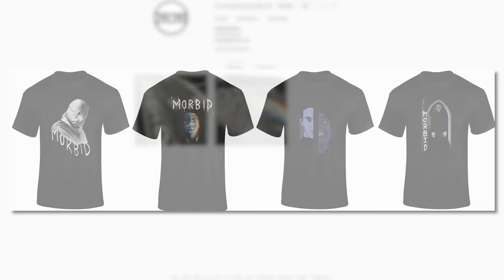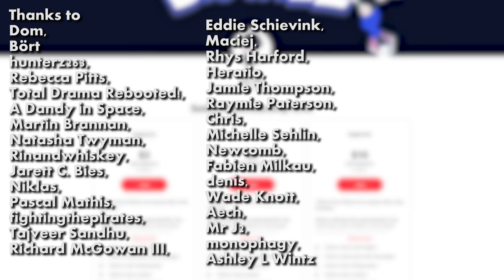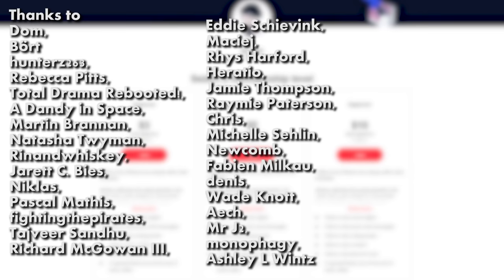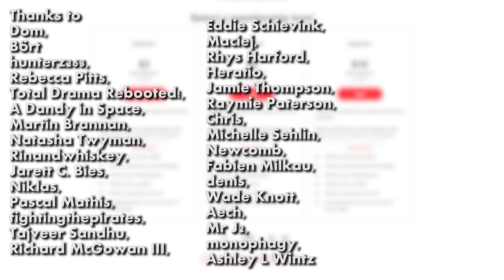Don't forget about the usuals — my Instagram and Twitter — to keep up to date with absolutely useless information, but at least you'll get updates on future videos. And before this comes to an end, I'd like to say thank you to my patrons: Dom, Bought Hunters 263, Rebecca Pitts, Total Drama Rebooted, A Dandy in Space, Martin Brannan, Natasha Twyman, Rin and Whiskey, Jared CB's, Nicholas Pascal Mathis, Fighting the Pirates, Taj Via Sandhu, Richard McGowan the Third, Eddie, Macy Jay, Reese Harford, Horatio, Jamie Thompson, Ramey Patterson, Chris, Michelle Newcomb, Fabian Dennis, Wade Knot, Ike, Mr J2, Monopogy, and Ashley L. Thank you so much to my patrons and thank you to everyone else for watching.